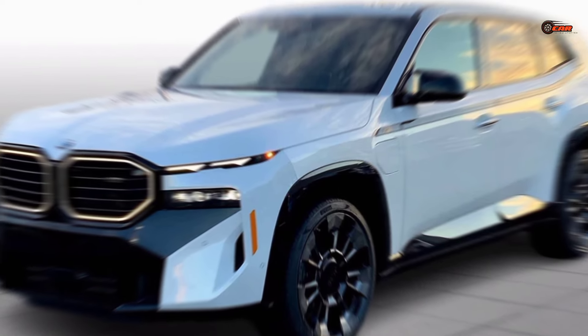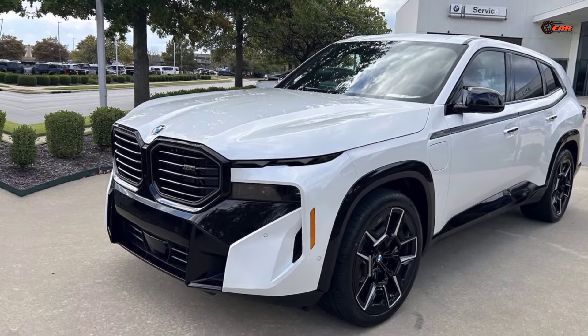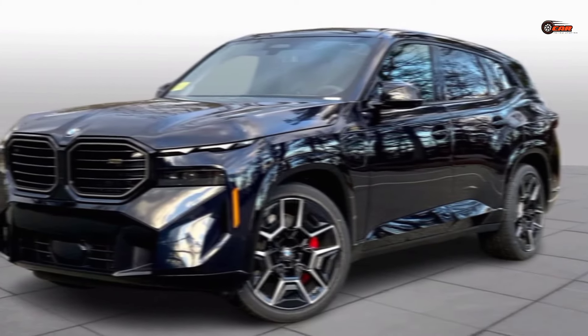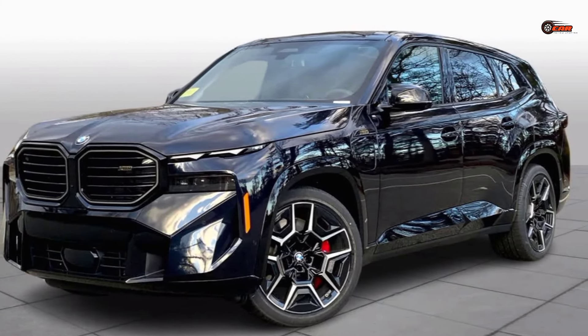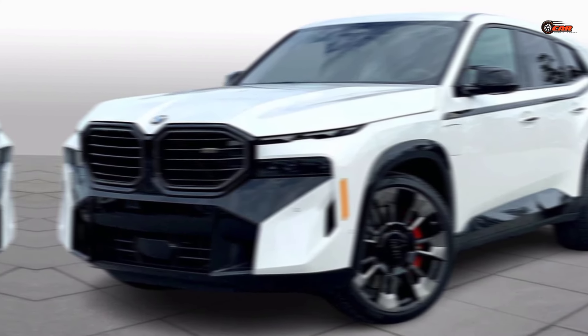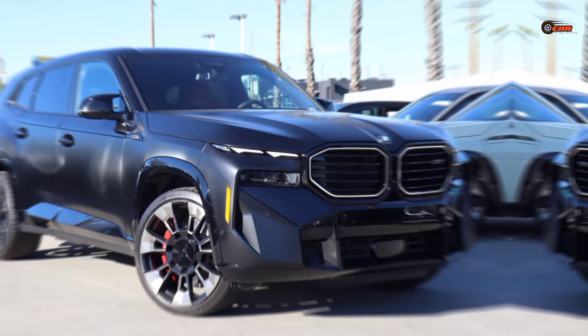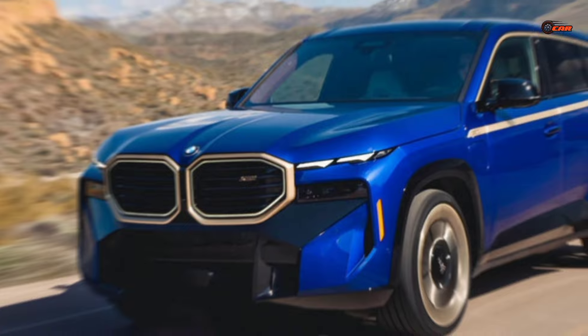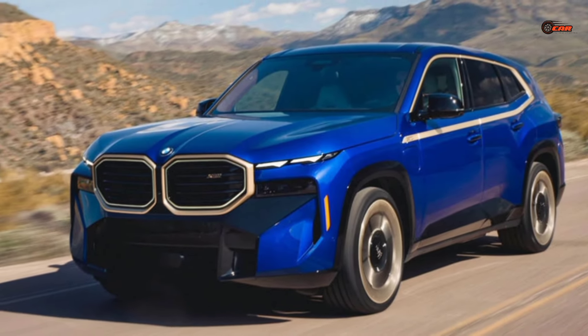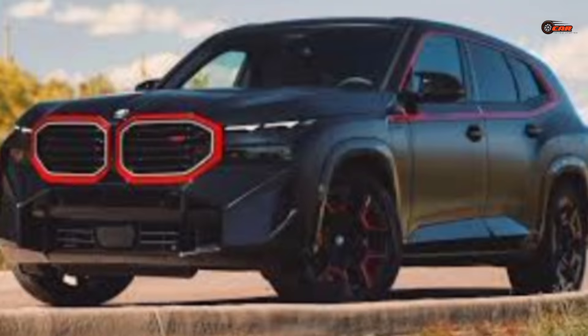Let's step inside the XM's luxurious cabin — prepare to be pampered. High-quality materials like leather and alcantara surround you, offering unparalleled comfort and craftsmanship. Every detail is meticulously designed, from the futuristic instrument cluster to the rear seats that offer ample legroom and opulent comfort. Technology lovers will appreciate the cutting-edge infotainment system that keeps you connected and entertained on the go.